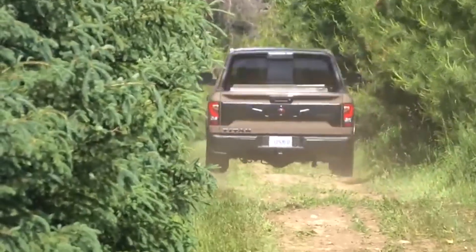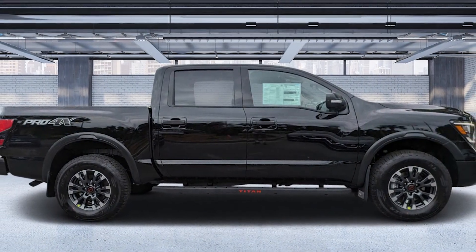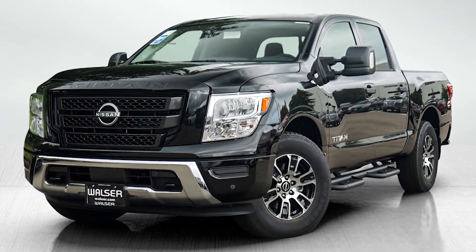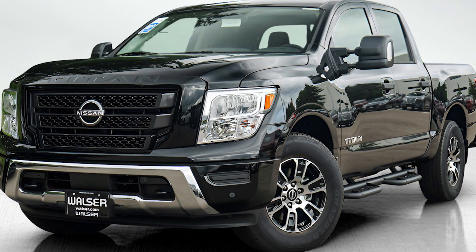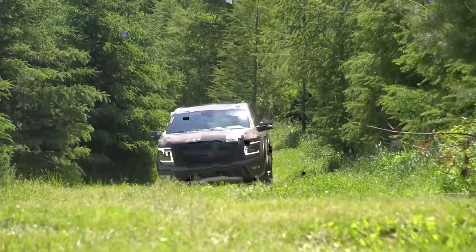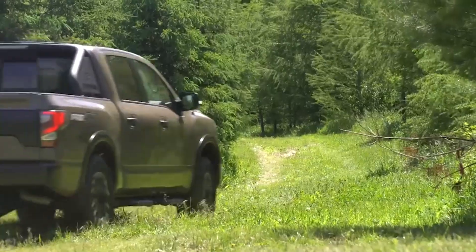The heart of the Titan Pro 4X is its powerful 5.6-liter V8 engine, cranking out 400 horsepower. It's paired with a smooth 9-speed automatic transmission — and no, this is not a CVT. It's a true gear-driven transmission built by Jatco under license from Mercedes-Benz. So when you're out on the highway or tackling off-road trails, you get smooth, confident shifts without the annoying gear hunting you see in other trucks.